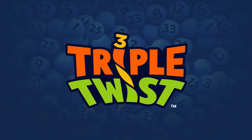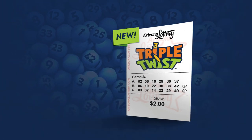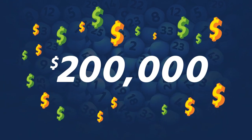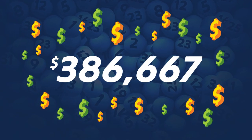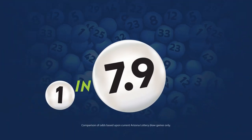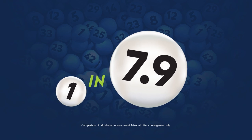Triple Twist from the Arizona Lottery is a daily draw game that costs just $2 to play with lots of ways to win. The jackpot starts at $200,000 and rolls until someone hits the jackpot. With overall odds of 1 in 7.9, your chances of winning have never been better.